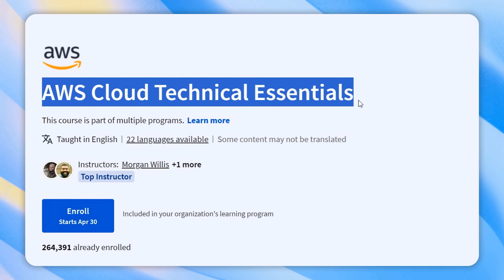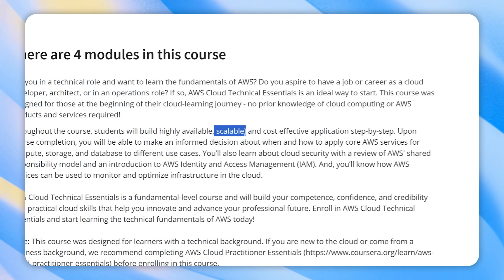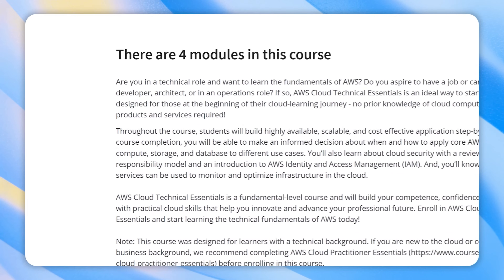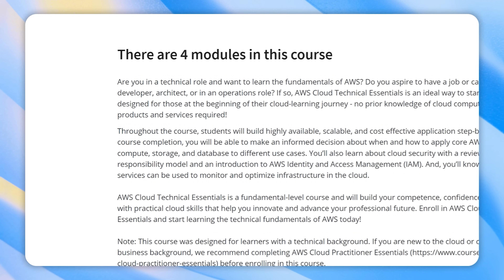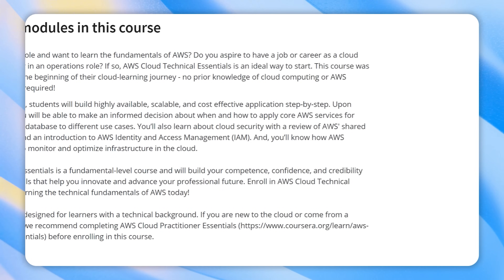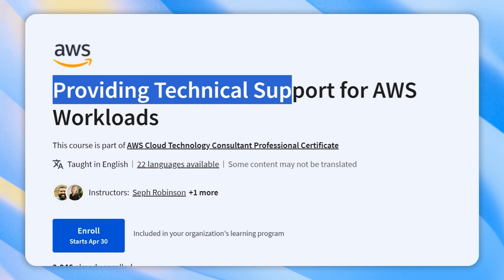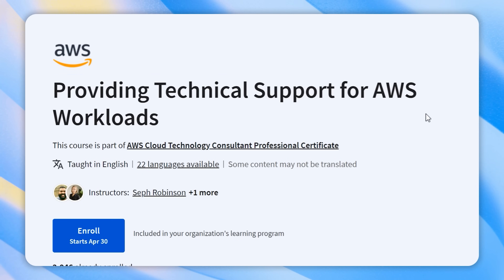Course 2: AWS Cloud Technical Essentials. In this course you will master building highly available, scalable and cost-effective applications using core AWS services for computing, storage and databases. You will explore cloud security, understanding AWS's shared responsibility model and IAM for access control. Additionally, you will learn to monitor and optimize your cloud infrastructure with AWS services.